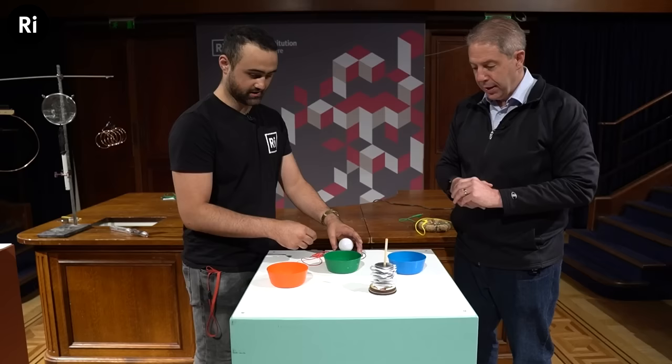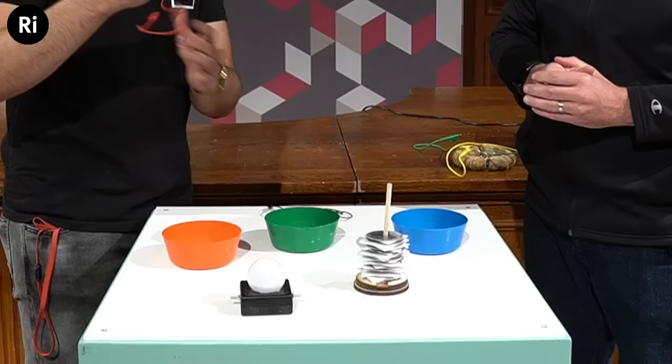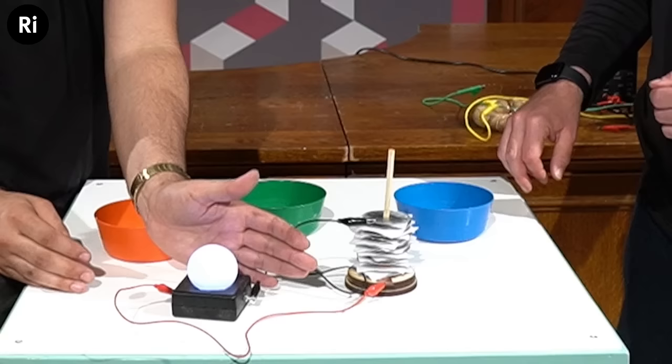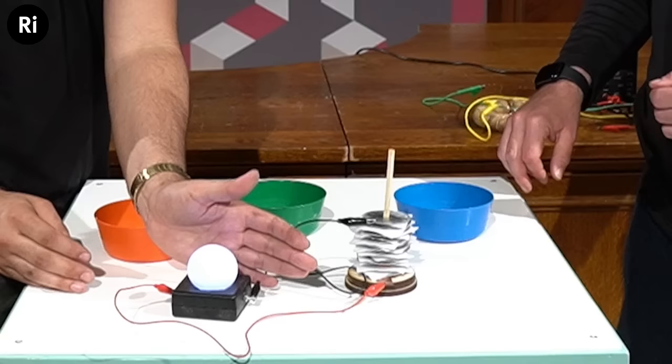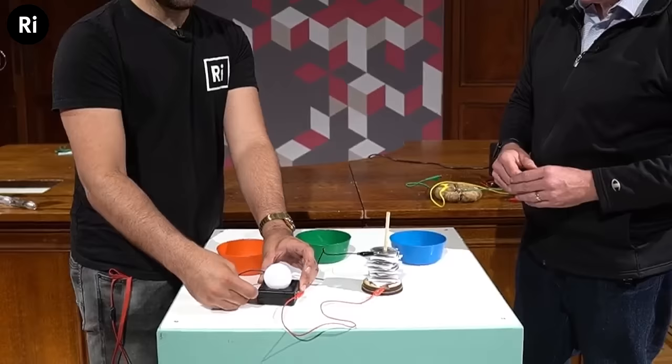You want to finish with the zinc since we started with the copper. Now we hook them up — connect the copper bottom to one side and the other lead onto the zinc. And yes — we see light! Connected: light. Disconnected: no light. Thank you so much Tom for the demonstration.